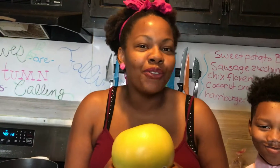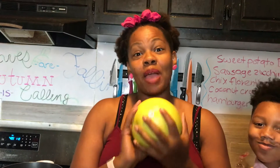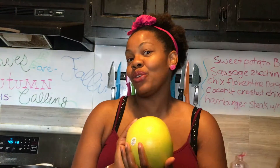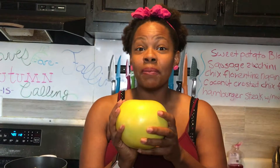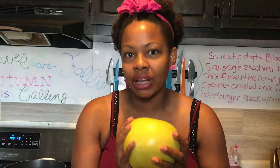Hey guys and welcome back to The Reid Bunch. It is another episode of Food Friday and today we have a pretty awesome fruit that I found at Kroger's — it is called a pomelo. So have you ever heard of a pomelo? If you have, please leave it in the comment box below what you thought of this fruit. Let's go ahead and get started.